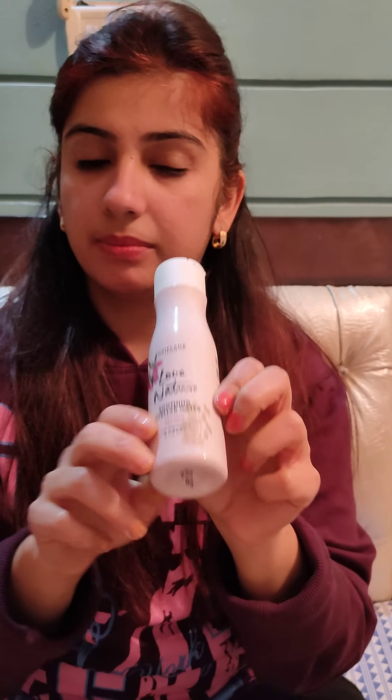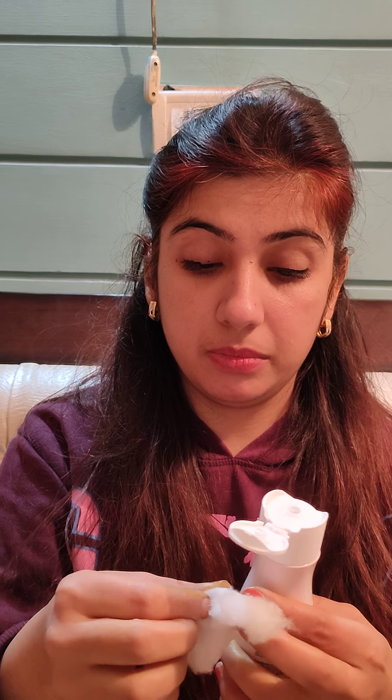So let's see how the results are. I have only used two pumps. I will show you the before and after results by cleaning only the first half of my face. So you can see how easily our eyeliner is removed. I'm going to clean only the first half portion so you will see the difference between the before and after.